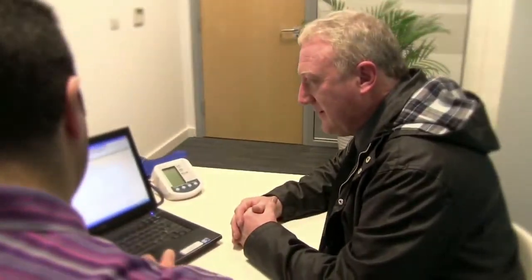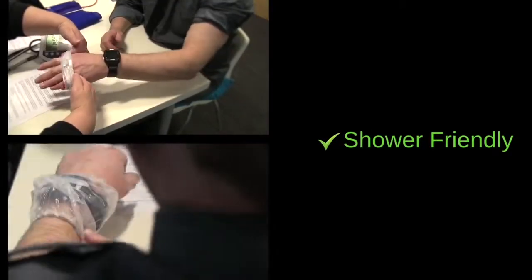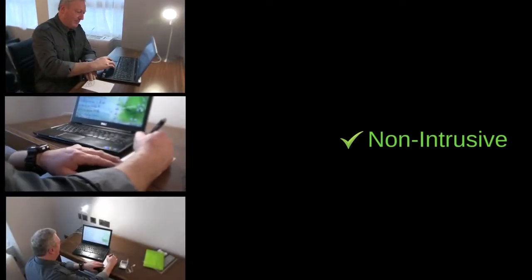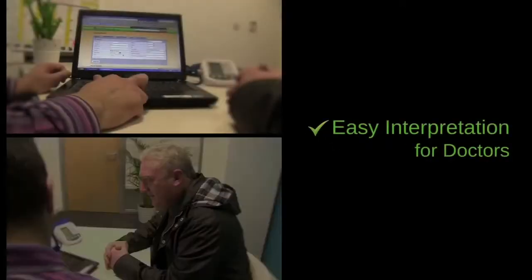All this allows your doctor to make accurate evidence-based diagnosis and treat you effectively. So get started.